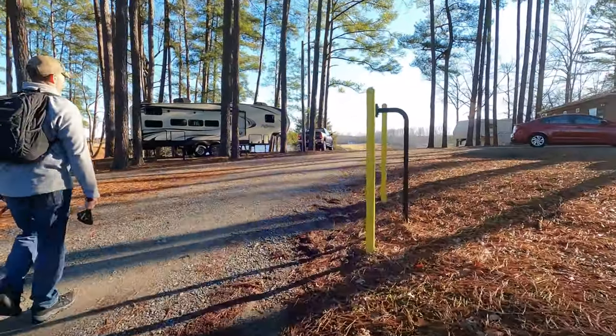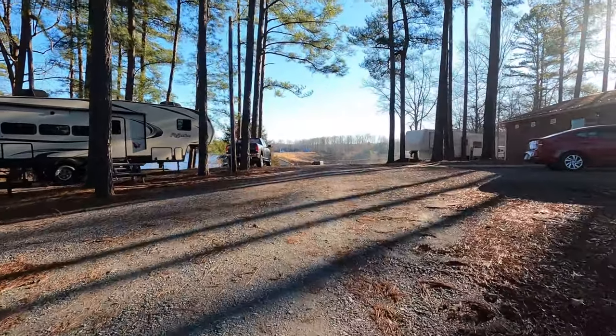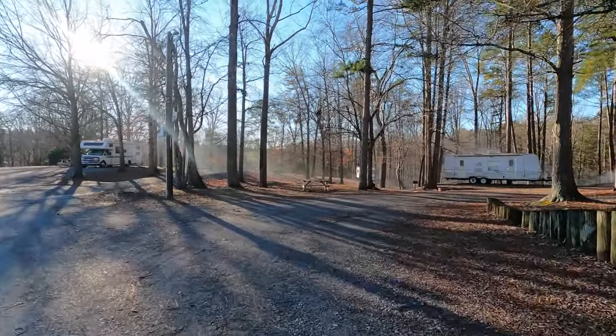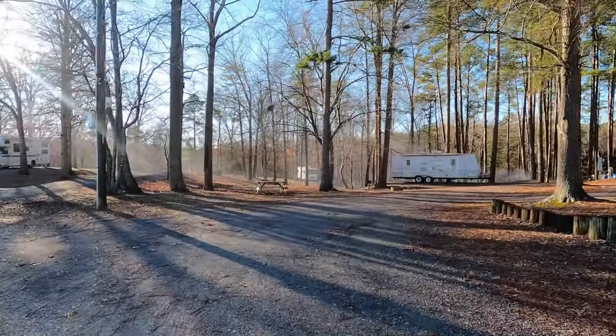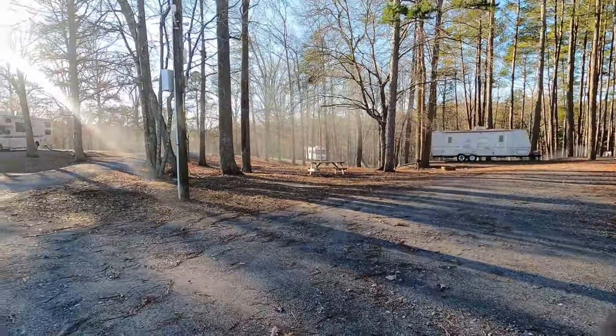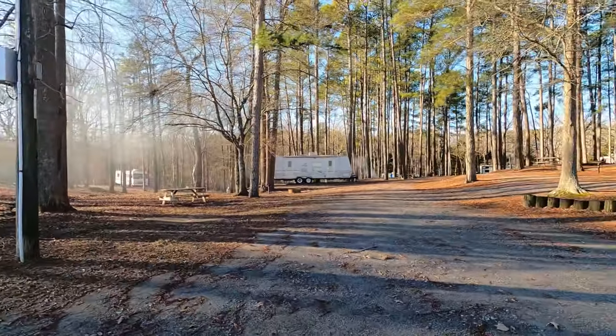The big thing here is the price. The sites are full hookup. Initially when we booked it, we thought it was a great deal at $20 a night, which is what we thought the price was. Our stay was going to be for two weeks — we had an event to take Dylan to over in Charlotte, and it's only about 45 minutes away. So this was a perfect spot to stay, and we were extremely happy at $20 a night.